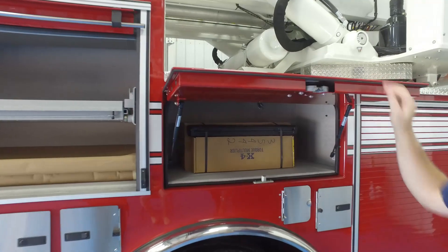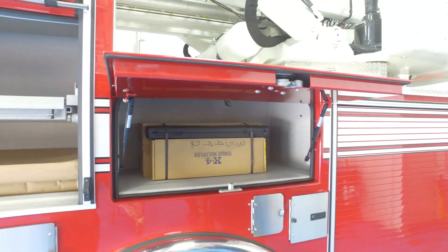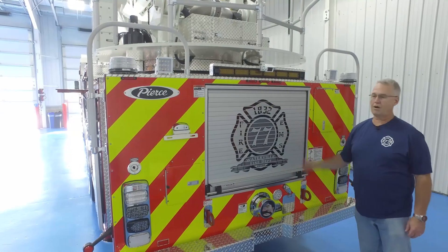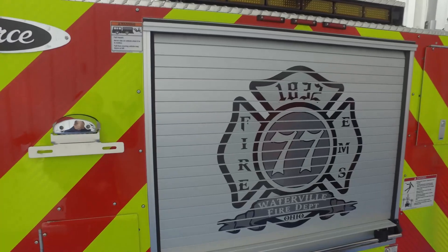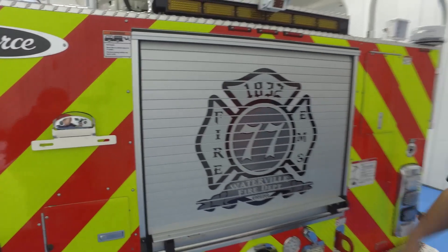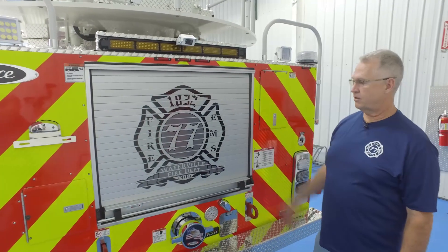This will probably end up being our EMS cabinet to have some basic first aid on board for first-out capability. We also have the Waterville patch — the same patch used on our uniforms — cut into the back of our rigs. A new engine coming in January will also use this patch. The graphics department here did a great job with it.